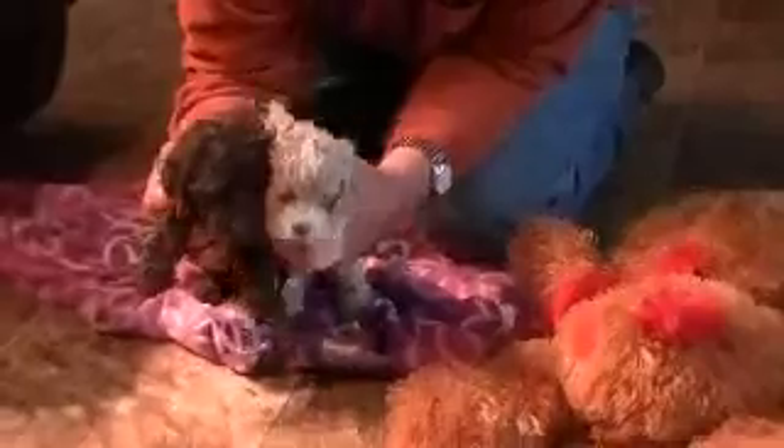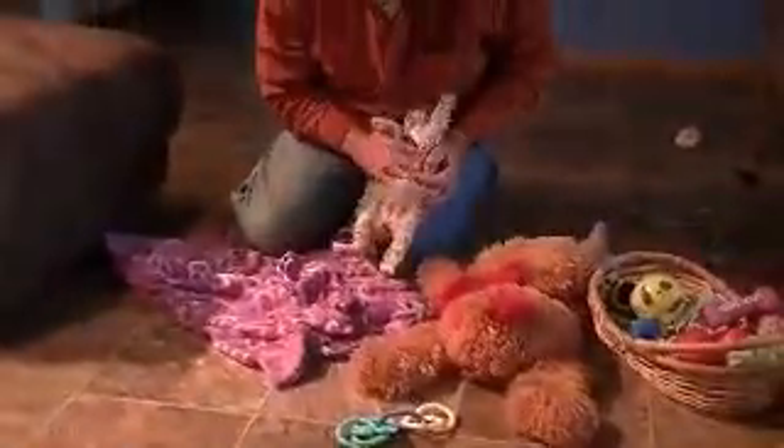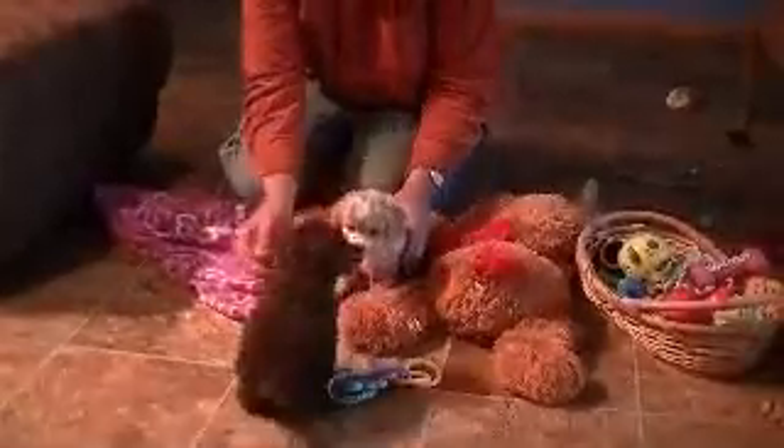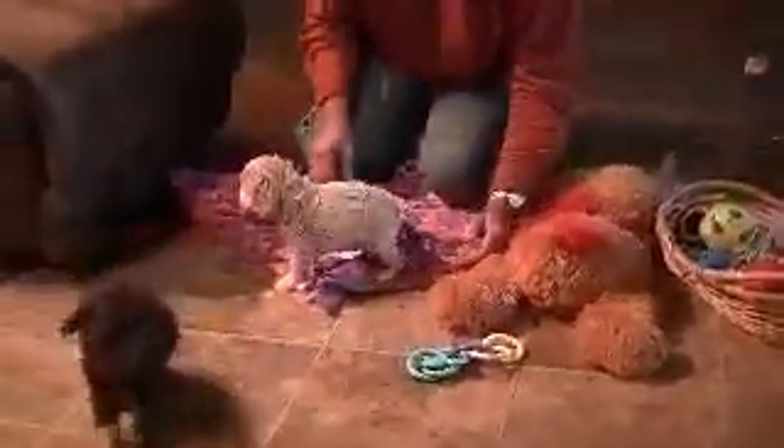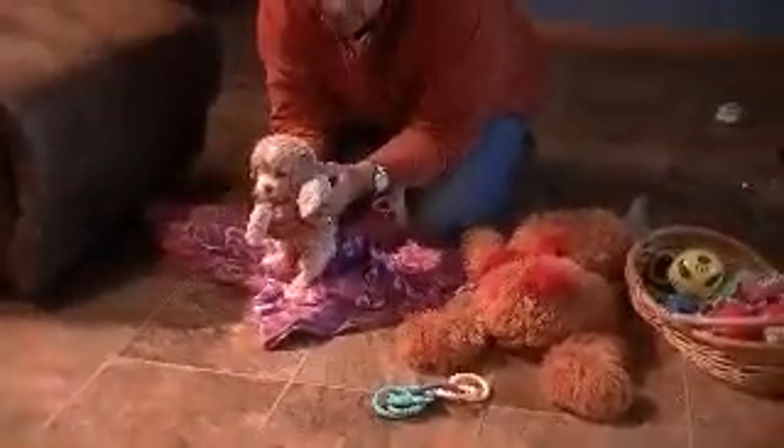You guys gotta get ready to say goodbye. Are you brother and sister? No, they're both cockapoos but they're a few days apart — five days, I think. Cousins! Two pretty cousins. Say bye-bye, kiddos. She's a beauty.